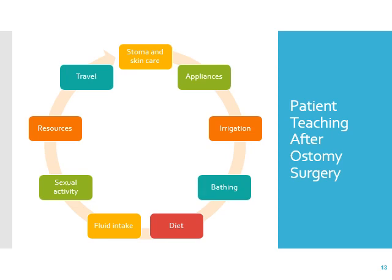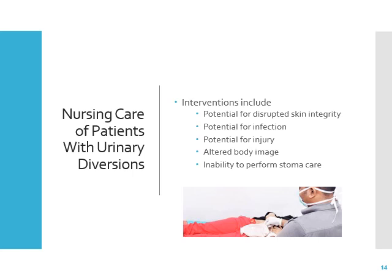That takes us to the key points on page 318 regarding nursing care of patients with urinary diversions — same concerns including disrupted skin integrity, potential for infection, potential for injury, altered body image, and inability to perform stoma care. It's really important that the stoma is placed where the patient can reach it. Read through the key points — it's a short and interesting chapter. Thank you.